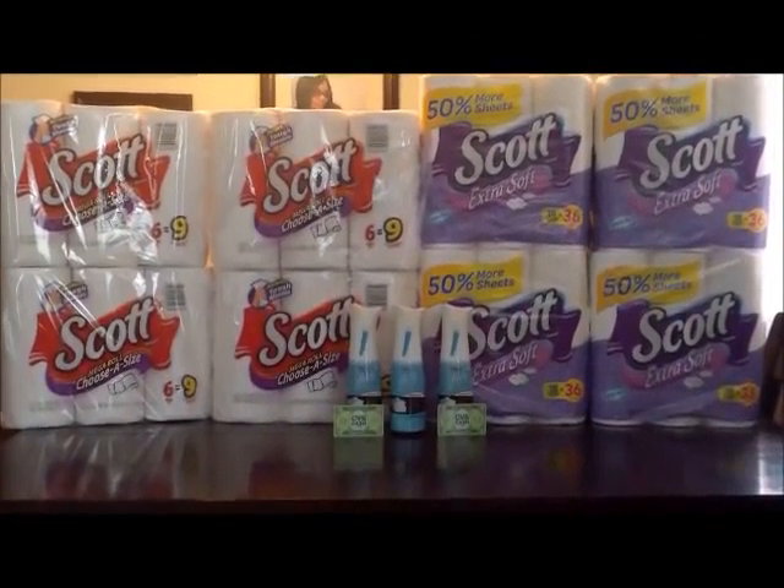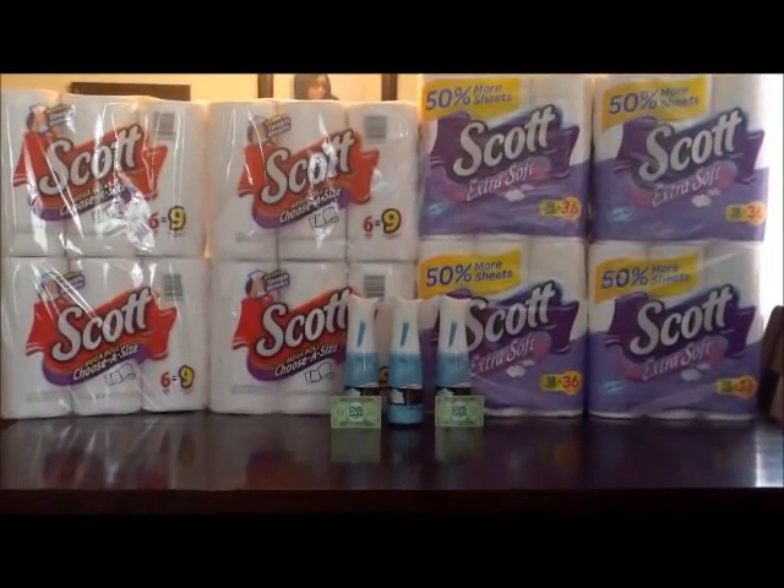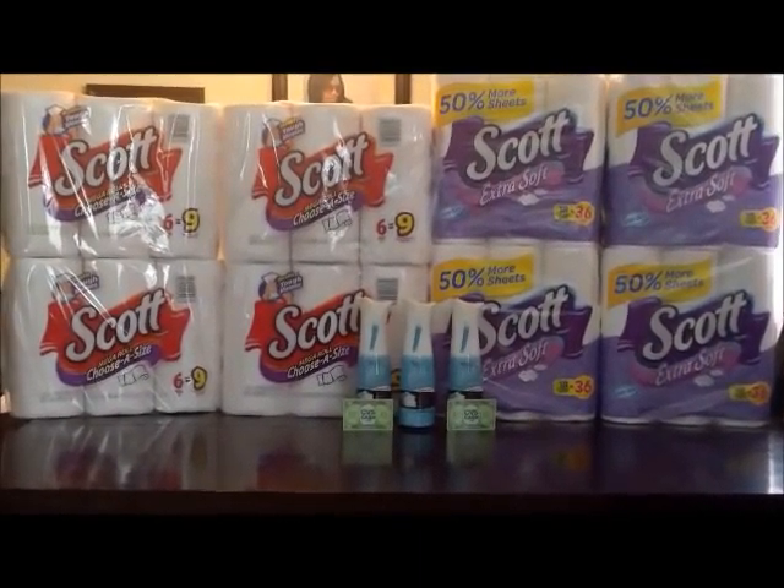Hey YouTube, this is DenaKey94 coming to you with my CVS shopping trip for the week of 2 to 13.